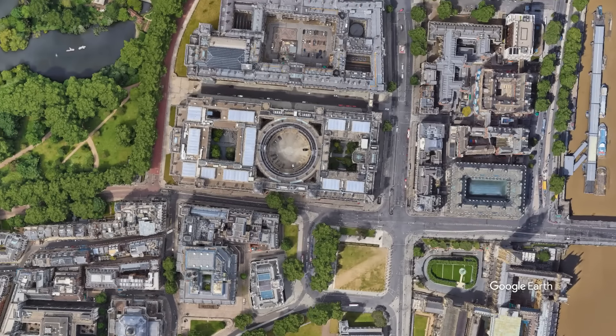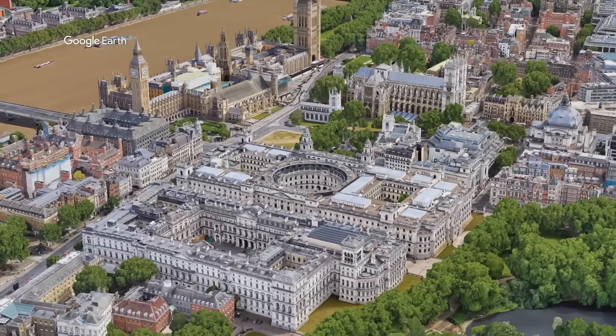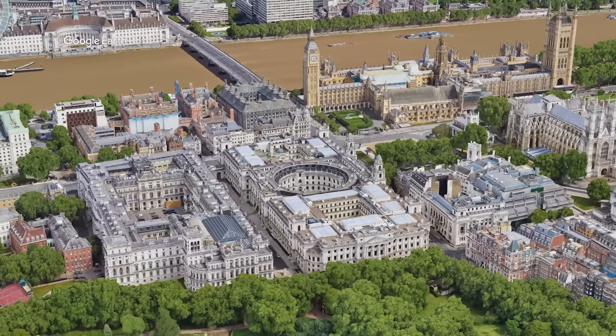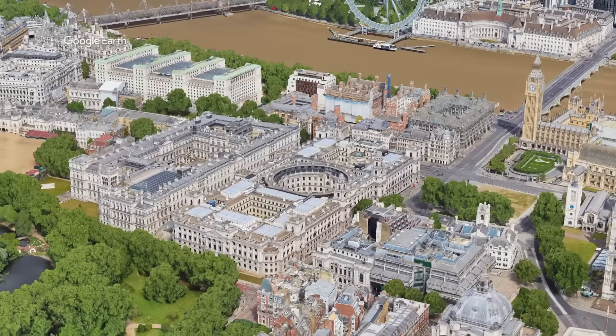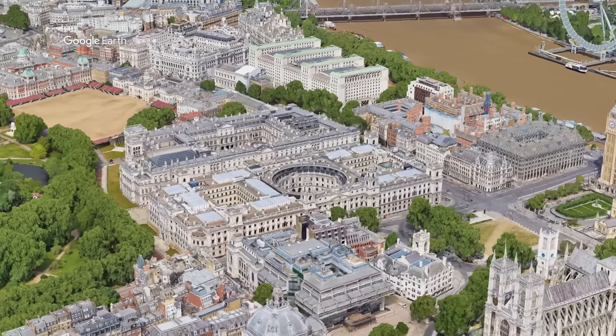This is the Whitehall area of Westminster in London, England. During the Second World War, a group of basement offices in Whitehall served as the center of Britain's war effort. The complex, known as the Cabinet War Rooms, was occupied by leading government ministers, military strategists, and Prime Minister Winston Churchill. Here we can find Winston Churchill's war rooms.